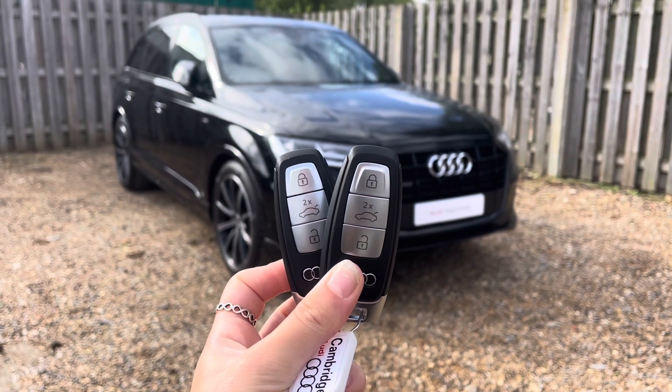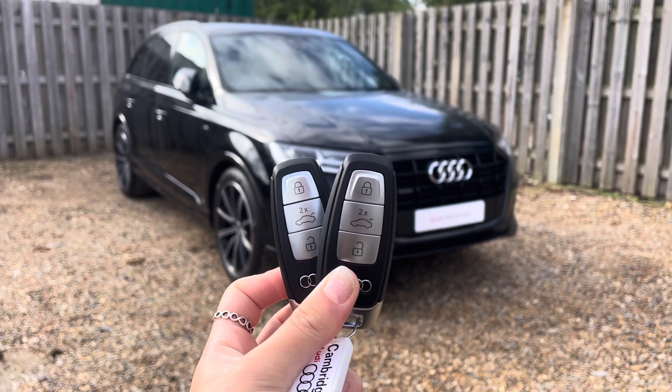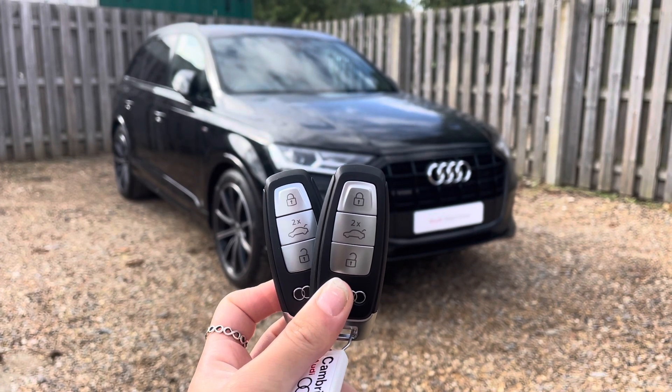Hi, I'm Anna from Cambridge Audi and today I'm going to walk you around this stunning approved used Audi Q7 Black Edition finished in metallic Nithols Black.